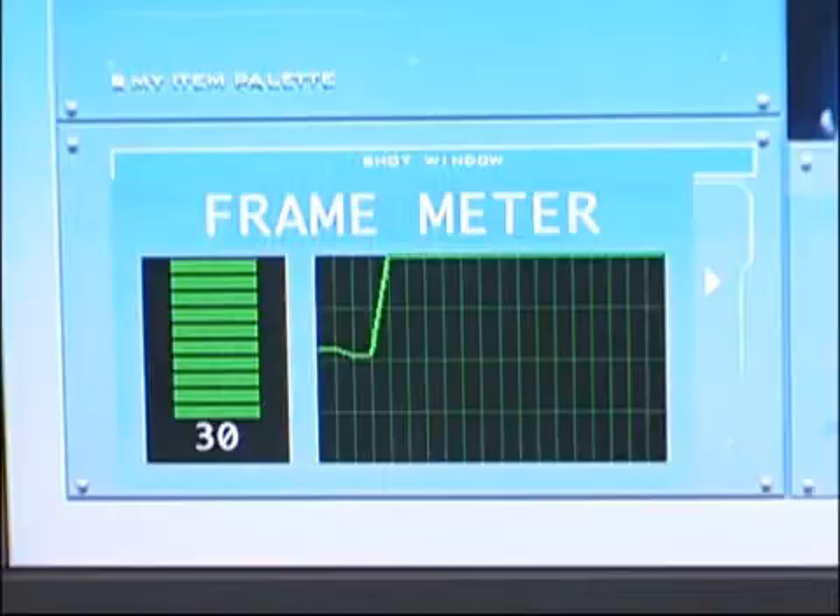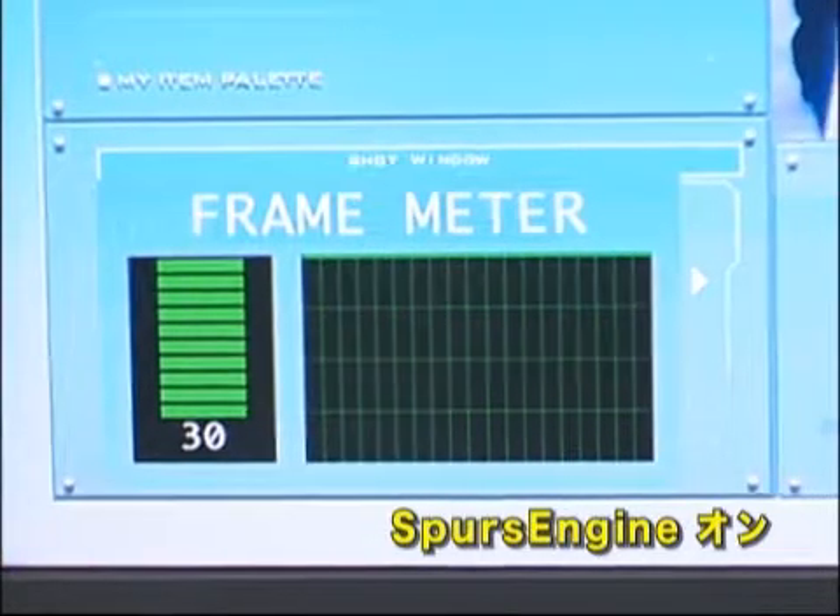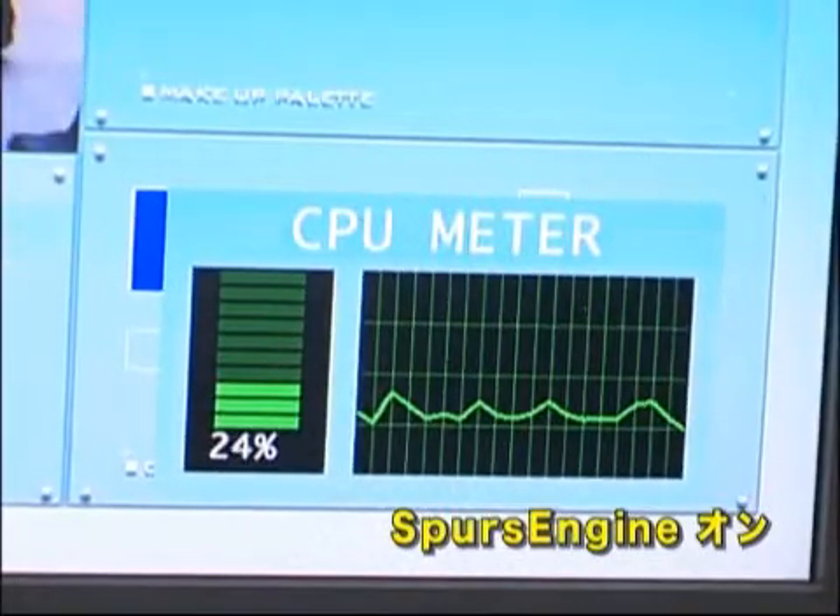In spite of heavy 3D synthesis processing, a laptop PC equipped with Spurs engine can display video images at 30 frames per second, and the CPU utilization is only 30% of capacity.